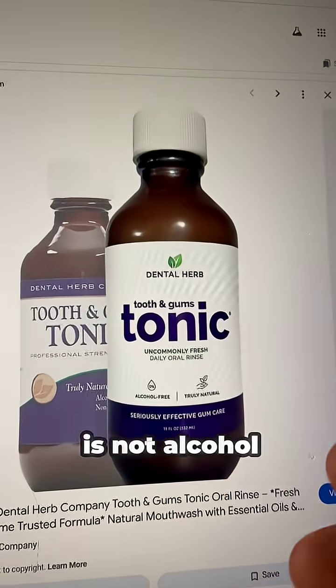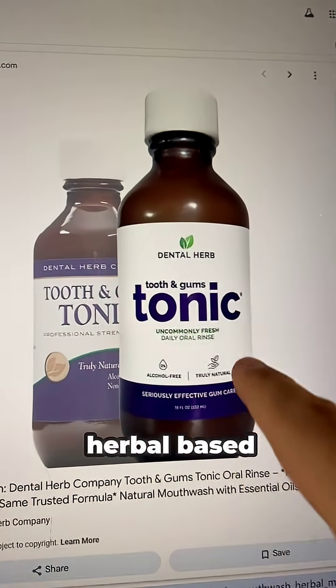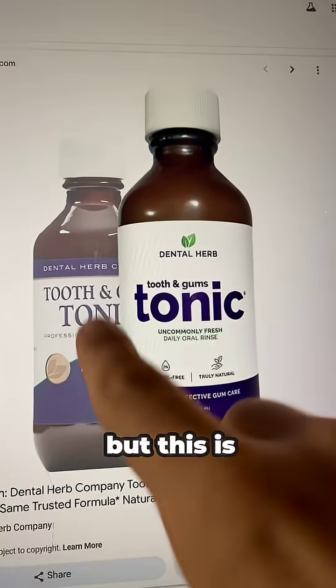Number two is a mouthwash that is not alcohol-based, but instead more herbal-based. Not affiliated with this product, but it is a great one.